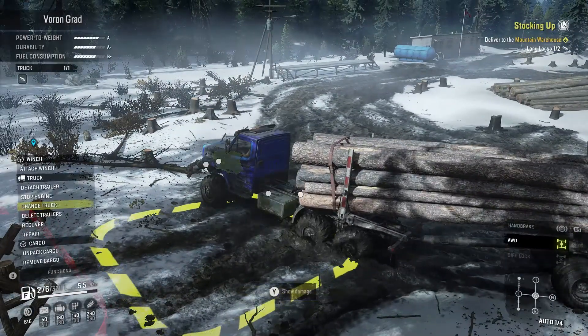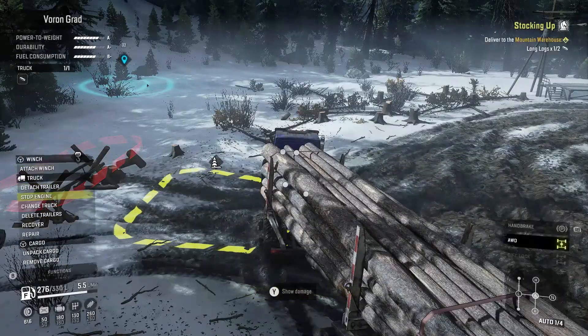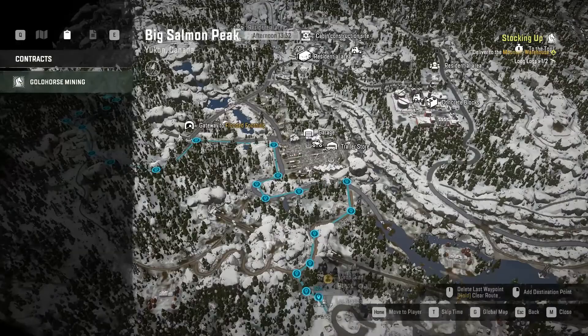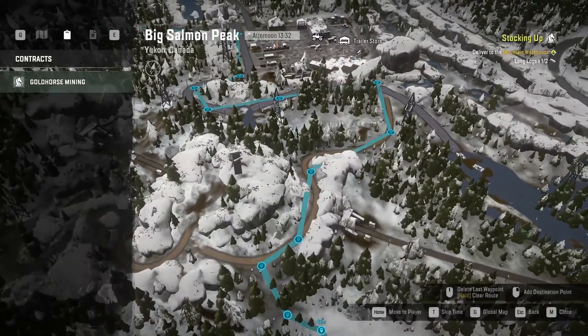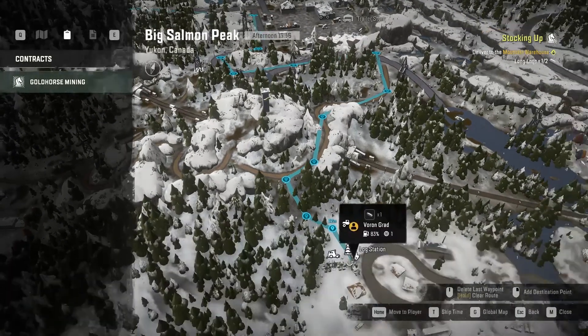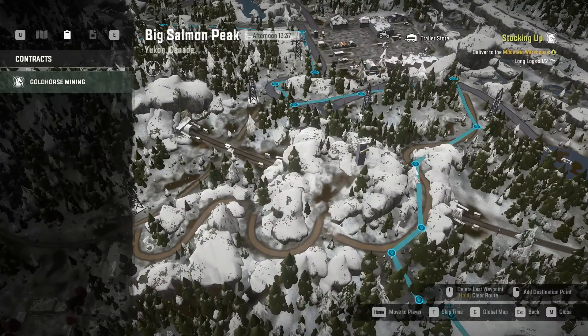We are going to be using the Vorongrad for this one. Here is the route we're going to take — I'm not sure if this will work, but as I looked at the map there looked like a nice path right up through these trees, so I'm going to try and go this way.